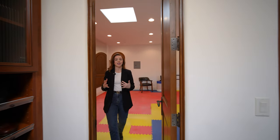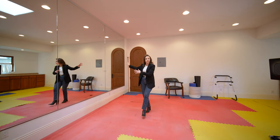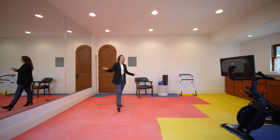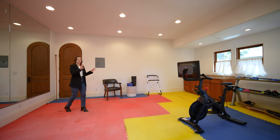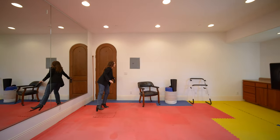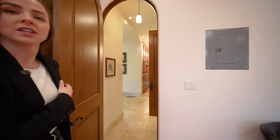Conveniently located right next to the gym — full wall of mirrors, a great space for working out, add your equipment, dumbbells. And then right through this door you go into the kitchen and laundry.